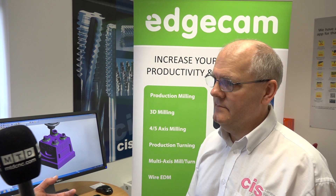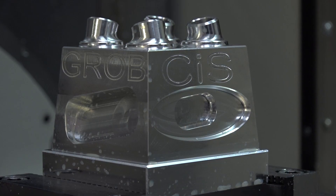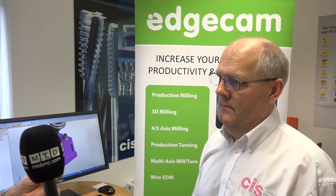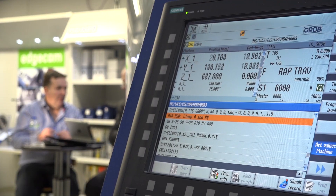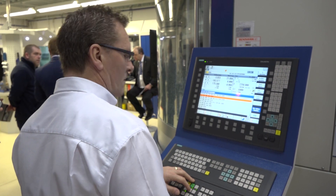Obviously with the investment downstairs, you've got some machine tool players, and one that I haven't seen for a long time is Grob Machines. How does Edgecam integrate with that Grob machine? Edgecam have been really, really good for us as regards to the Grob. They produced a post for us, and we now feel we're in a position where we can literally push the button and it produces exactly what we want. And for us, that's what we want.